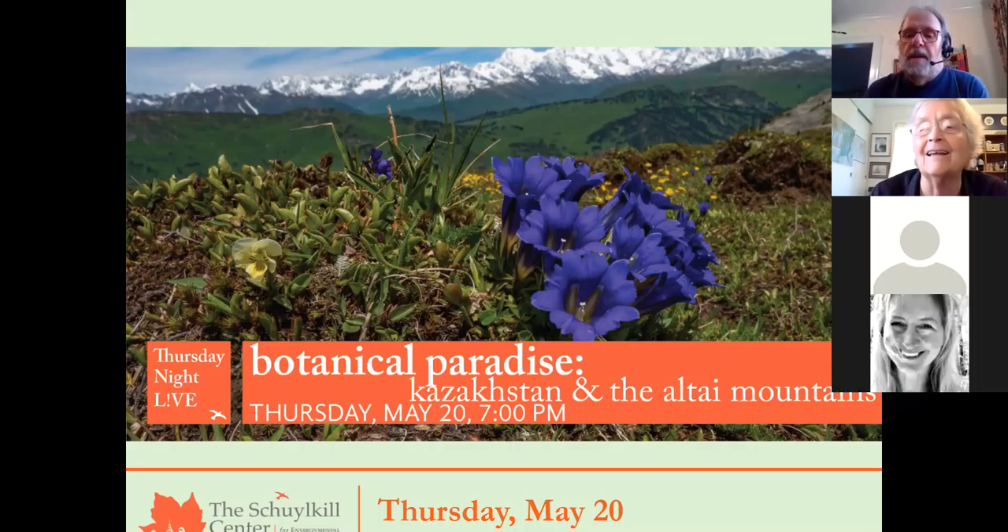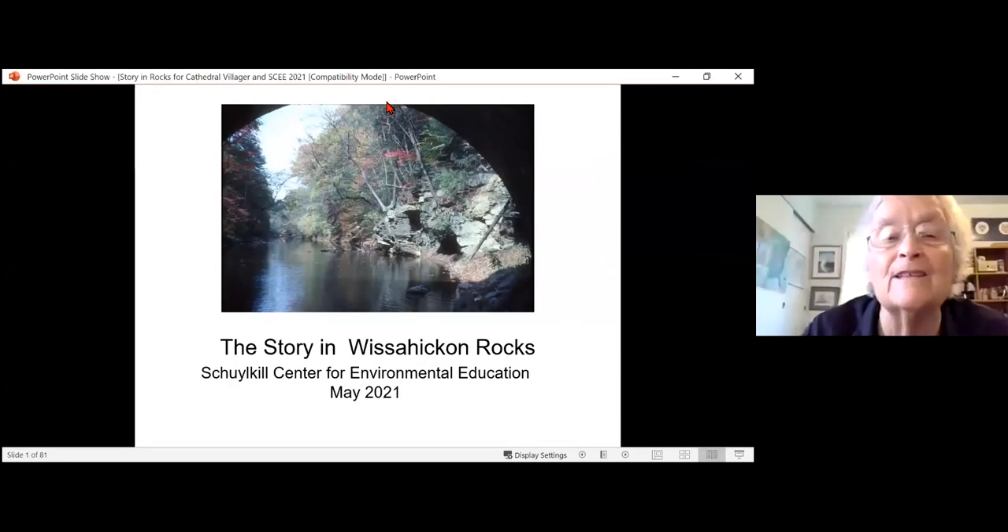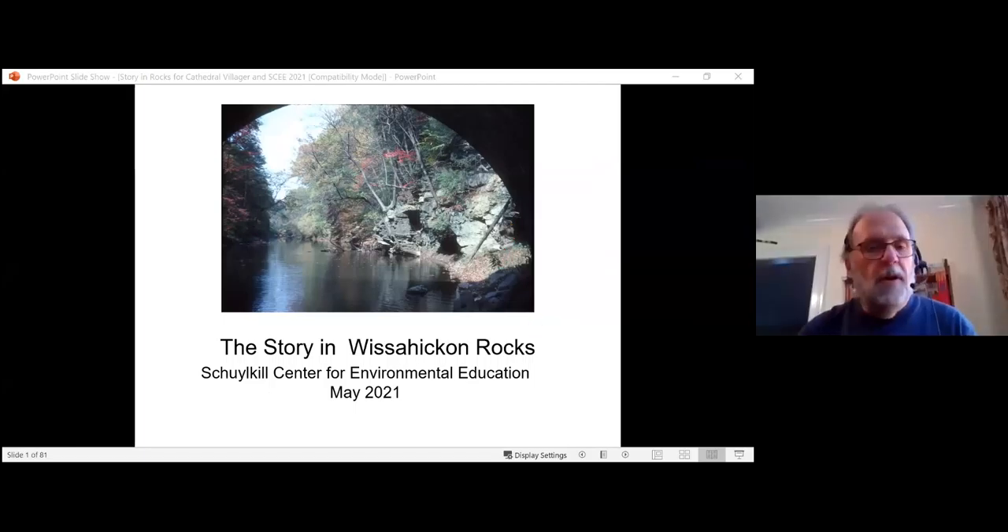The computer is also interacting. Sarah, you'll have to unmute yourself. There you are. And then I'll stop sharing my screen so you can start sharing yours. Well, thank you for the kind introduction.